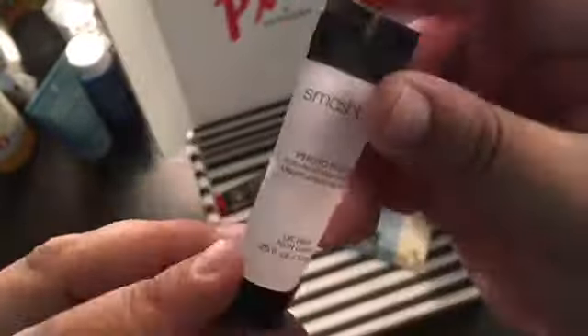Next is the Smashbox Photo Finish Primer. I've used a couple items from Smashbox already. It is gentle on my skin. Like I said, I have sensitive skin, and I haven't tried this one yet. So I'm actually pretty excited to get this one into this month's box.